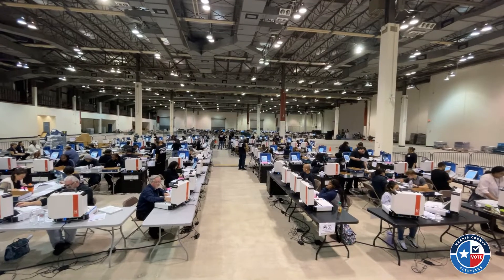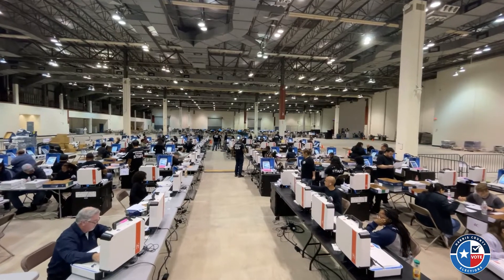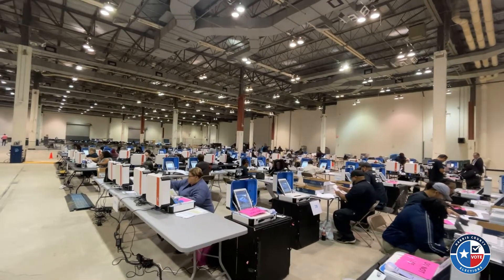When it comes to the election process, security is of the utmost importance. Logic and accuracy testing takes place three times for every election and ensures that election coding and equipment are secure and accurate.